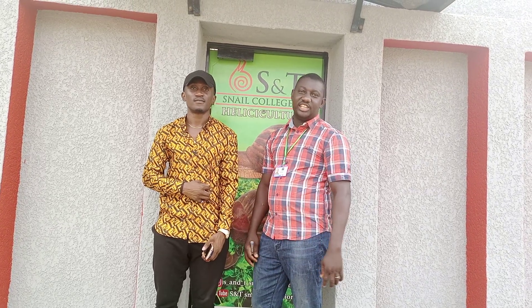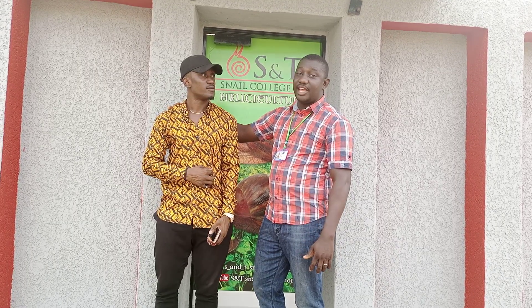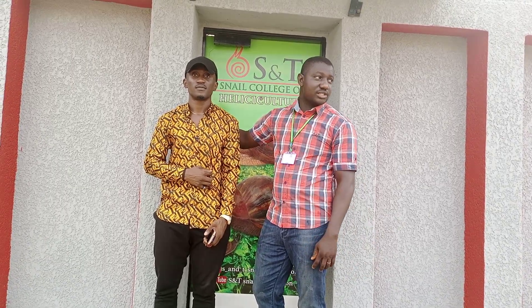S&T College of Achatinidia. This is Mr. Aaron Agbro from Delta State, visiting the farm. Let's go into the college and see what's up.